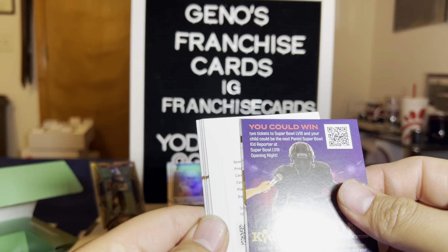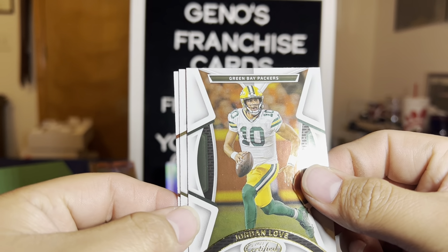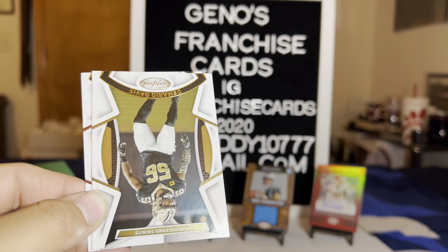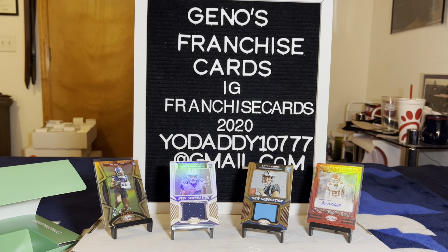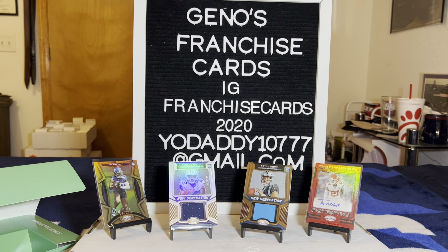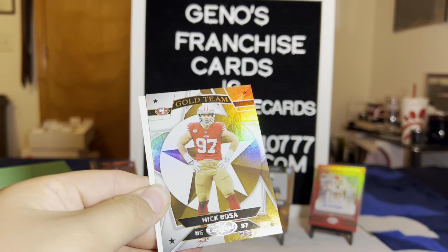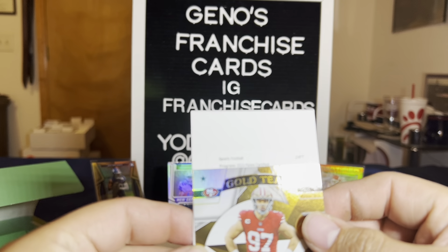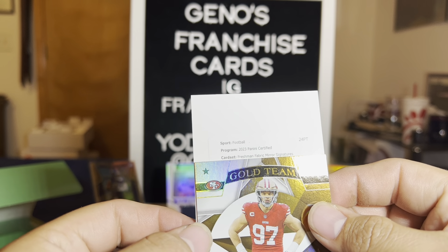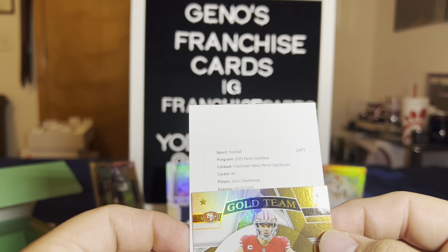Oh, there's a redemption! It's a Certified Freshman Fabric Mirror Signatures — card number 40. Zach Charbonnet — oh, that's not a great one. That's the other auto. Piece of paper. Another gold team though — Nick Bosa. The redemption is a Certified Freshman Fabric Mirror Signatures.